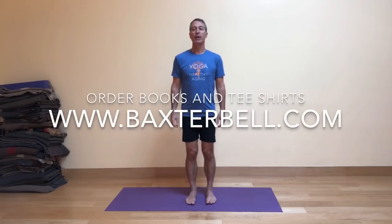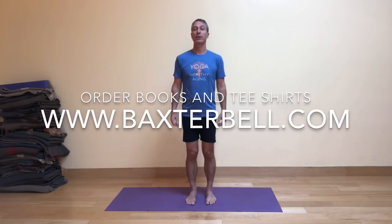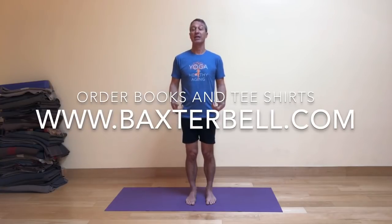Welcome to Baxter Bell Yoga. I'm here at the Oakland Yoga Studio once again — please come check it out the next time you're in town. Don't forget you can order my book, Yoga for Healthy Aging, from my website BaxterBell.com. You can also find the link to order t-shirts there — you might want to order up a size or two because they tend to run a little bit small. You can also find longer practices available on the practice channel at YogaUOnline.com.